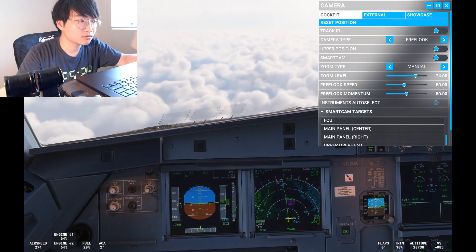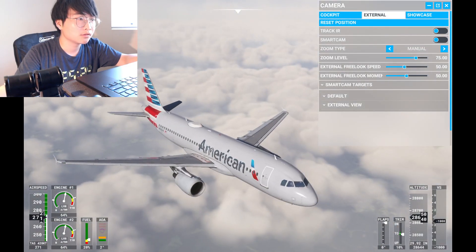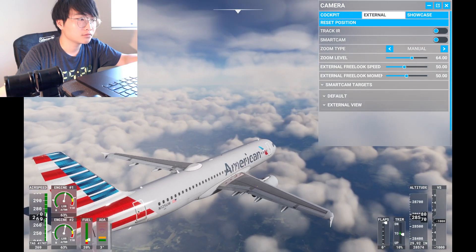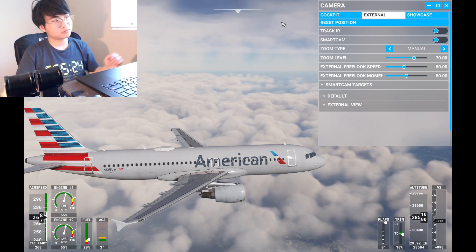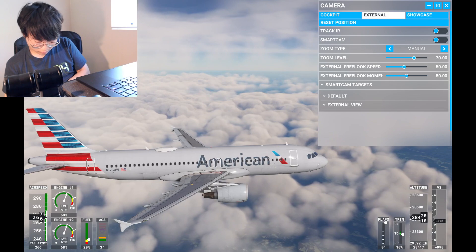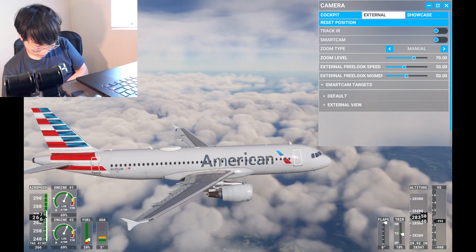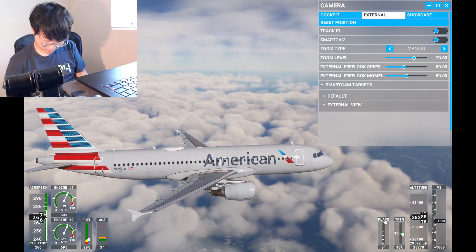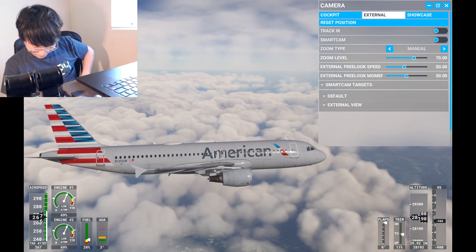Various ATC handoffs: American 1787 contact Atlanta Center 132.907. River 1627 leaving my state to the north, Cleveland offline — change to advisory approved, have a good night. United 710 contact Atlanta Center 132.907, over to Atlanta 132.907.